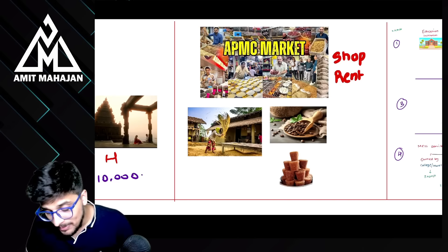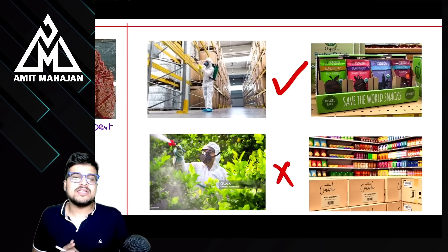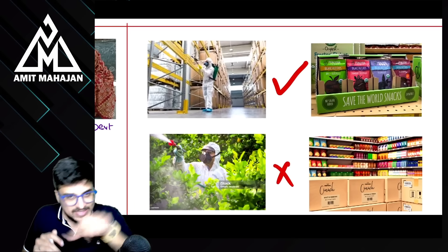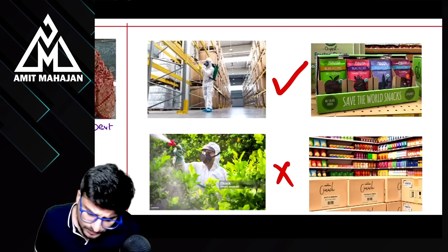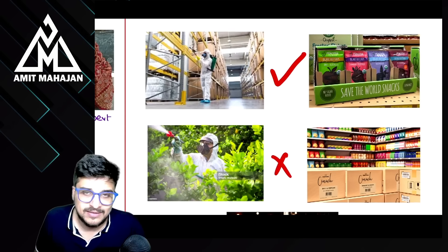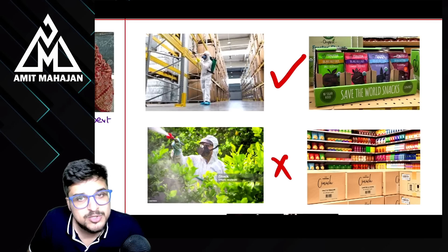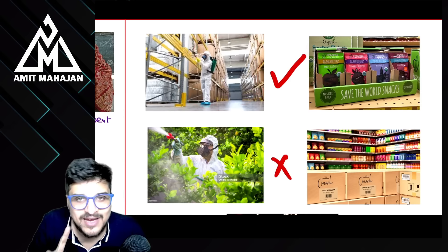Milling of paddy into rice — ध्यान रखना, ये left hand side में है मतलब ये taxable है। उसके बाद coffee अगर बेचा तो tax लगेगा, और अगर jaggery बेचा तो भी tax देना पड़ेगा। So road के left hand side पे चार चीज़ें थीं जो taxable थीं: APMC market का shop rent, milling of paddy into rice, coffee, और jaggery।